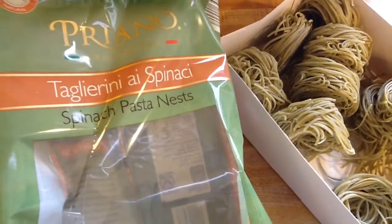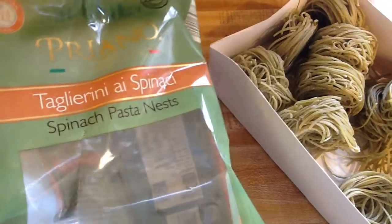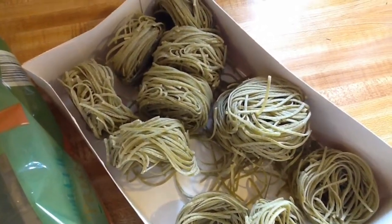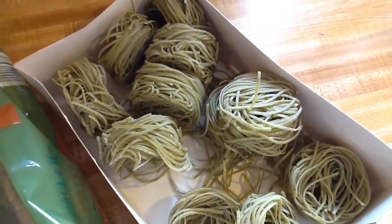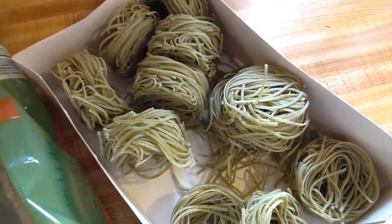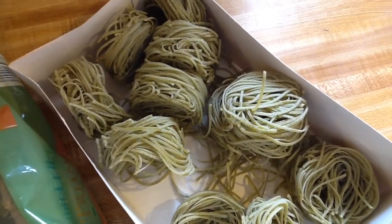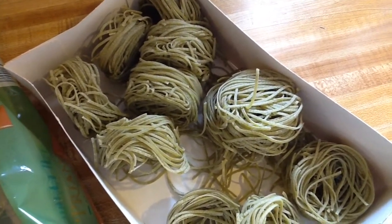What I'm using is this spinach pasta nest. I think I'm going to put like five of these little nests, maybe six. Each nest will be a serving for each family member, so I'll do like six or seven just to be safe, because my husband always complains about me not making enough for seconds.